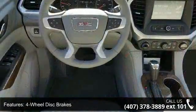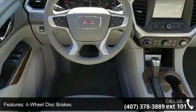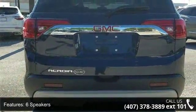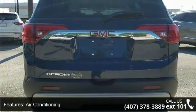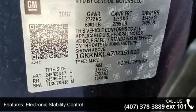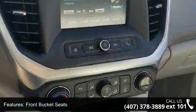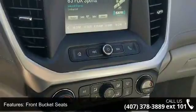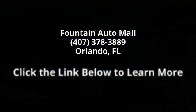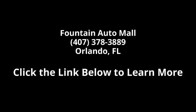This vehicle shows low mileage and has a smooth ride. Don't let this vehicle get away — call or click to schedule a test drive today. Thanks.